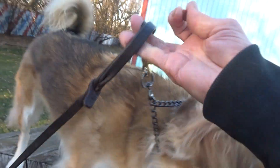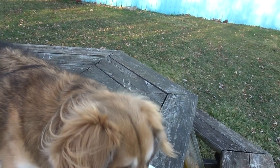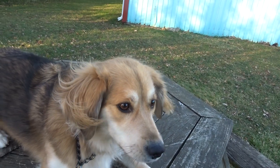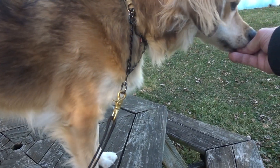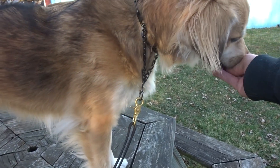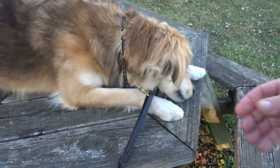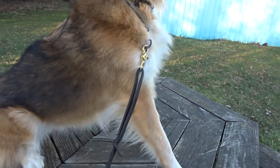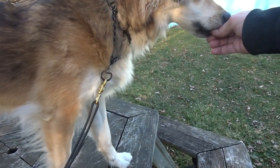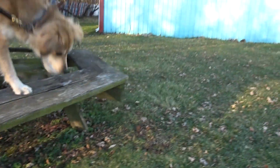Sit. Down. Yes. Sit. Down. Yes. Utah. Sit. Yes. Stand. Yes. Down. Yes. Utah. Sit. Yes. Stand. Yes. Stand. Yes. It's a little work on the table.